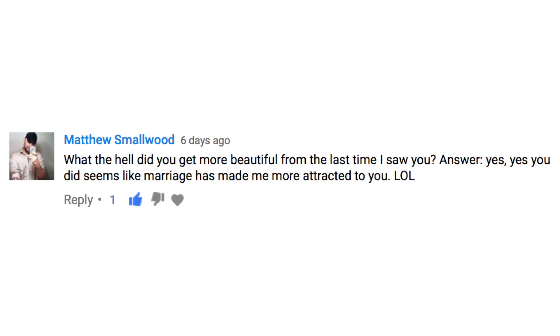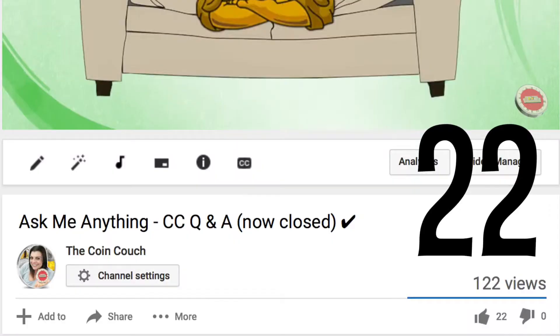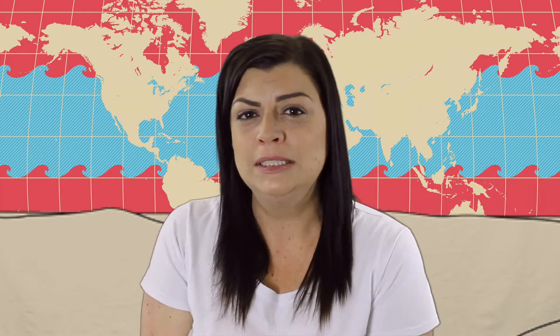G'day everyone and welcome to the Coin Couch, my name is Andrea. The time has come to give you answers to your questions. I received a total of 23 questions but since Matt Smallwood answered his own — thanks Matt — that leaves us with 22. I was going to include some leftover coins from 2016 but it's already going to be too long, so let's leave them for next week. I should also let you know FUNCOP insisted on helping me with some of the questions and the secret giveaway drawing. So here are the Q's and A's in no particular order.